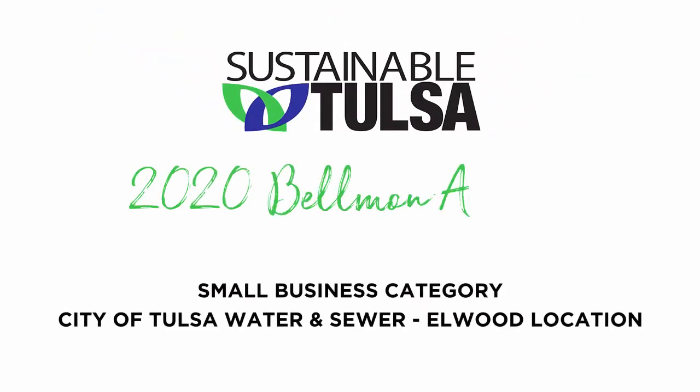City of Tulsa Water and Sewer Elwood location is Sustainable Tulsa's 2020 Bellman Award winner in the small business category for achievements toward their triple bottom line: people, profit, planet — through the scorecard, the region's first business sustainability tracking and assessment tool. Here is their story.